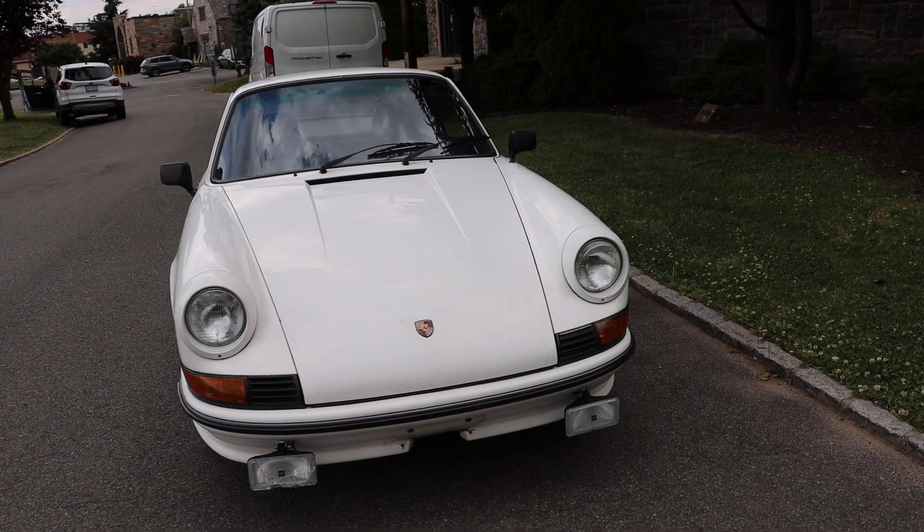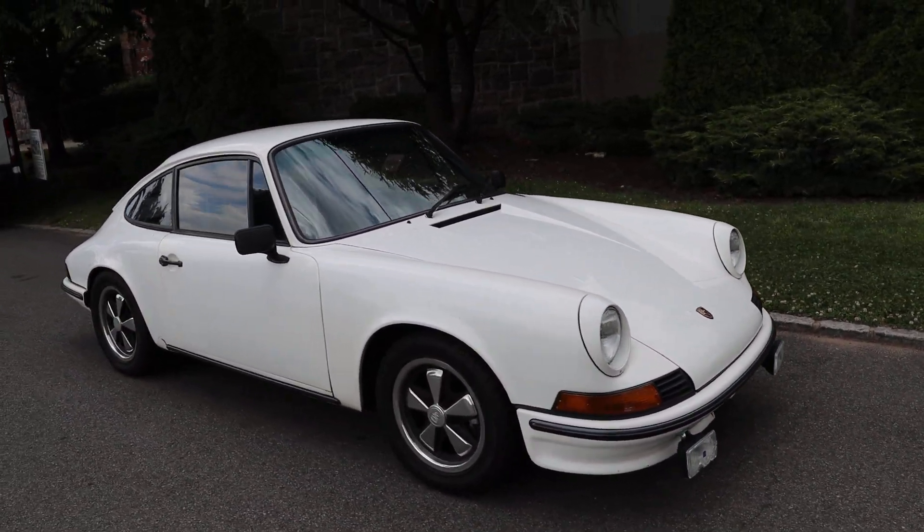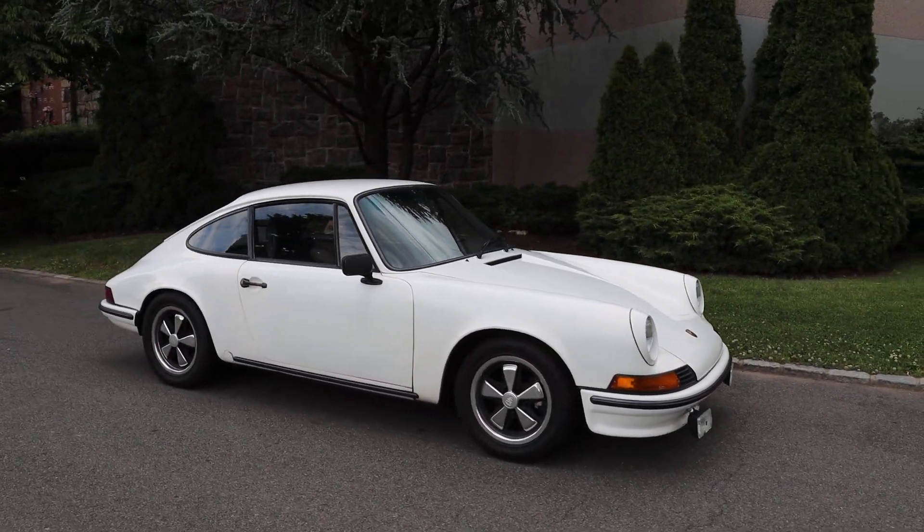It's been converted from fuel injection to carbureted. And this car is just a great buy, great value in the classic air-cooled 911 market.